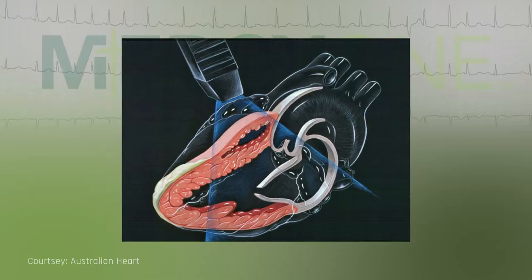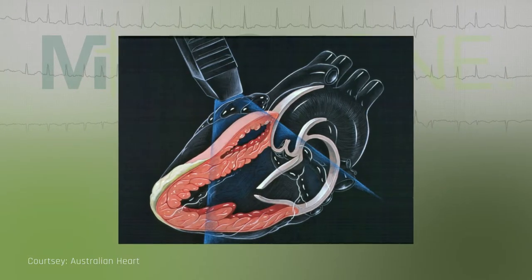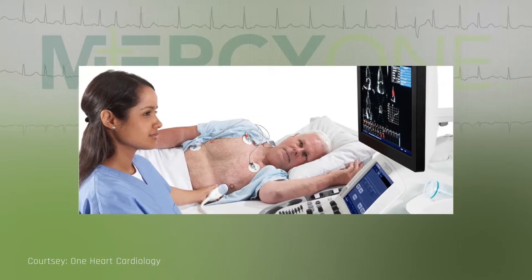We can do a transthoracic echocardiogram, where the plastic wand is placed on the left side of the patient's chest. We can also do a transesophageal echocardiogram.